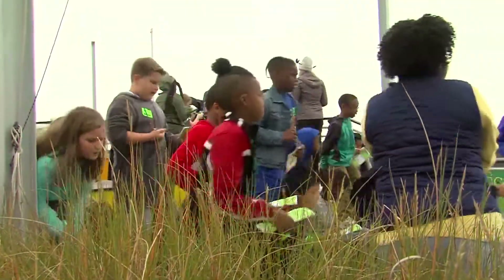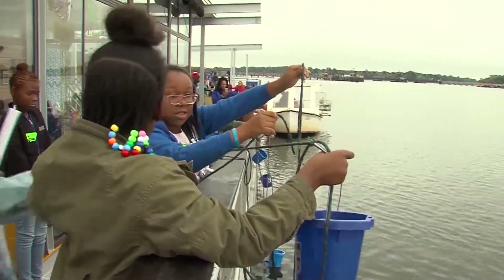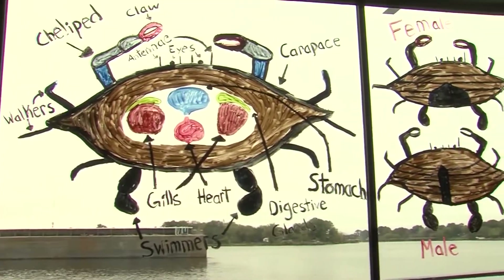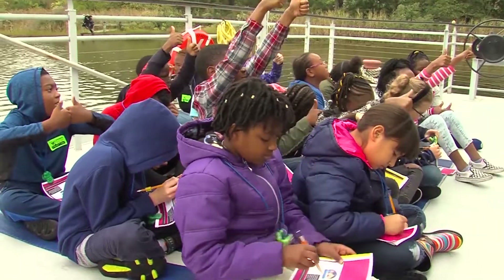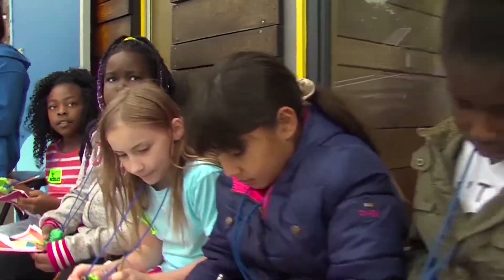At each station, the students learn a stewardship action that they can start taking today to help protect the future of the blue crab. The Atlantic blue crab is also very important to this region and to the Chesapeake Bay. Over the last 30 to 40 years, we've seen a decline in their population by 70%. They learn all about rules and regulations of crabbing, so hopefully this can protect the populations in the future and therefore help the economy.